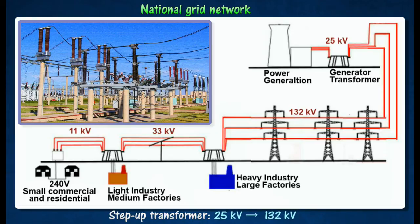The purpose of increasing the voltage to 132 kilovolts is to lower the current flowing through the grid, and thereby reducing power loss during transmission.